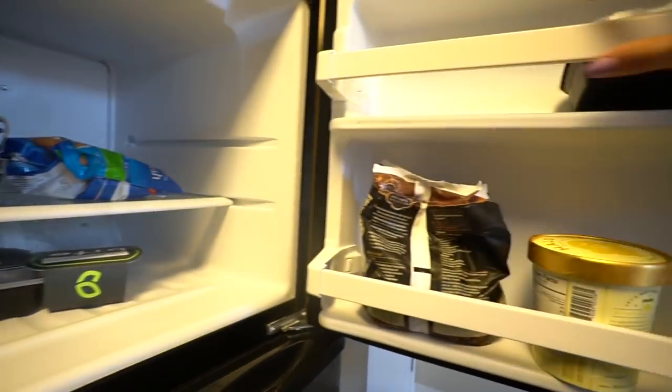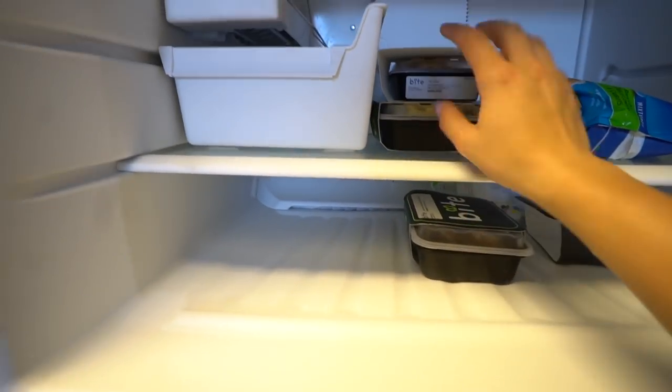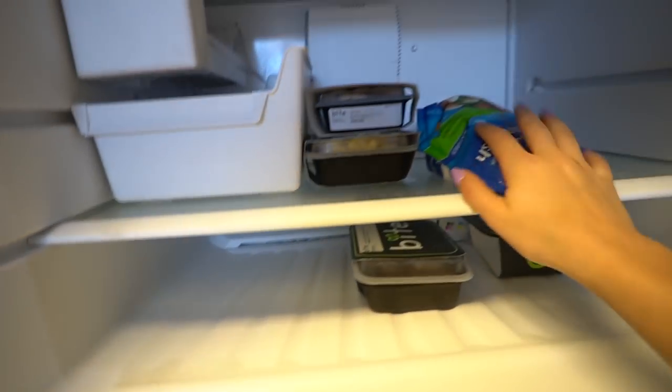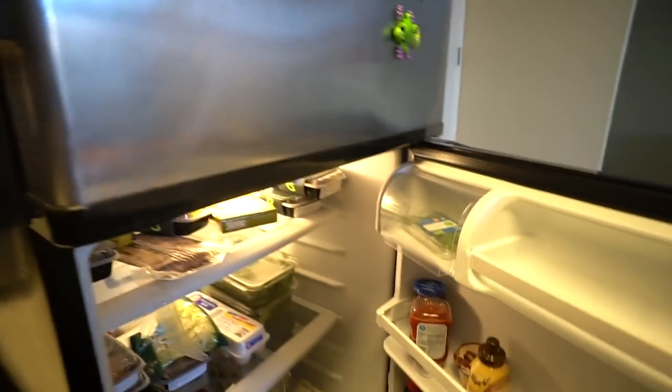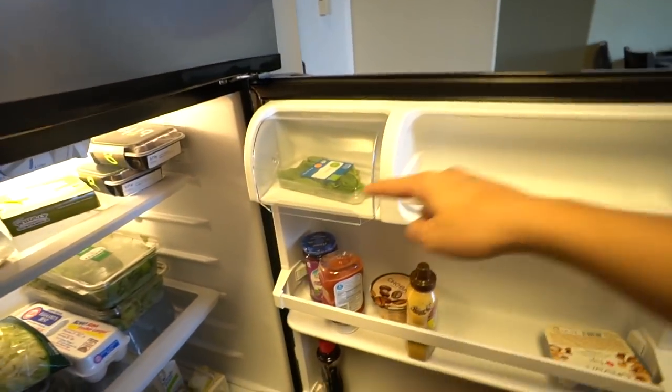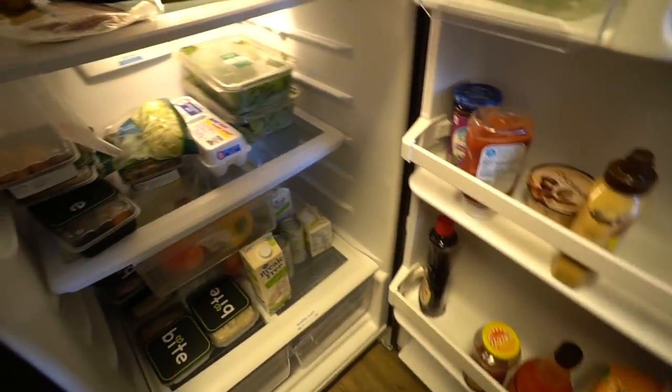In the freezer we have Halo Top, frozen fruit, Bite meals, cookies, and frozen veggies. In the fridge we have condiments, fresh basil, yogurt, almond milk, hot sauce, salsa, and sugar-free syrup.